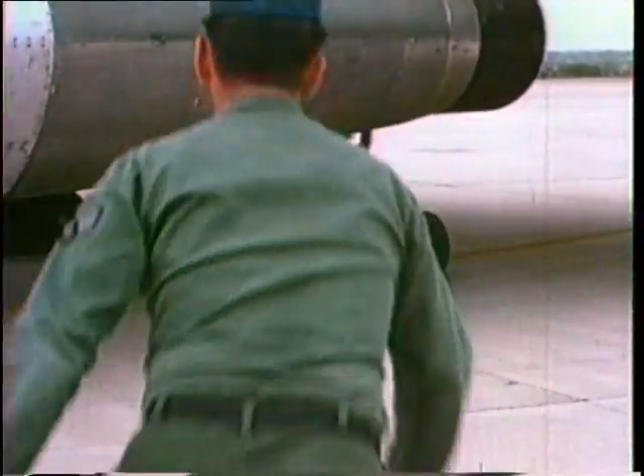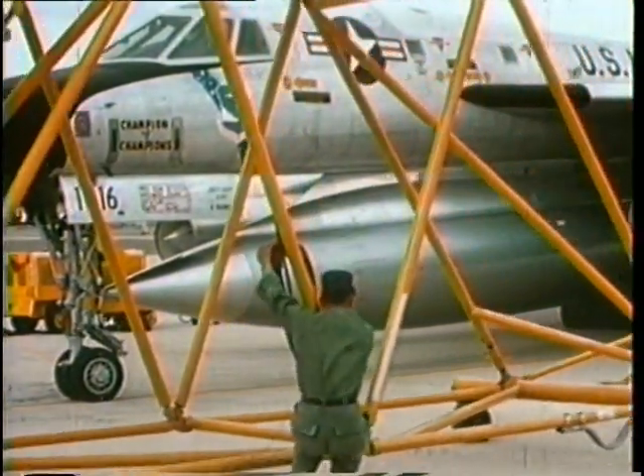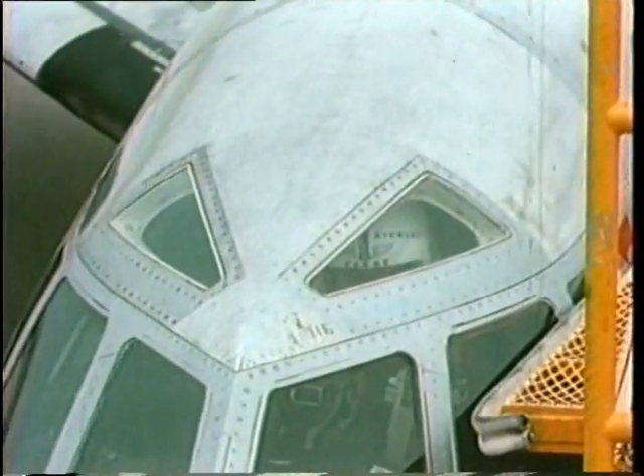The Hustler has mid-mounted delta wings, which was quite an innovation at the time. Because of the high temperatures associated with Mach 2 flight, skin panels were made of aluminum glass fiber honeycomb between layers of metal.